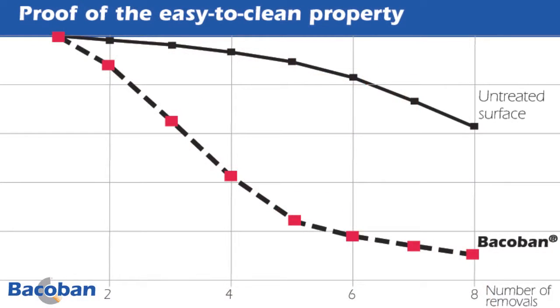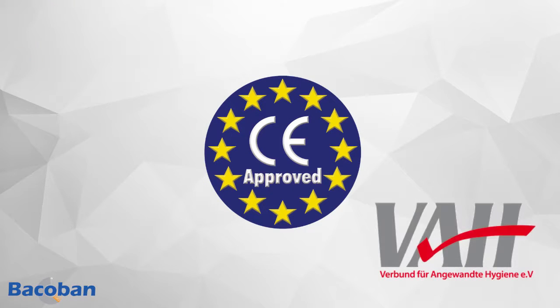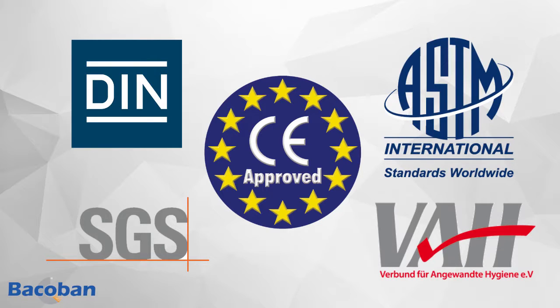Bakaban is effective in 5 minutes and closes the hygiene gap that occurs between disinfection cycles. Moreover, Bakaban reduces odors caused by bacteria. The formula, which contains SiO2, creates easy-to-clean surfaces, which reduces the cleaning time of the protected surfaces by approximately 50%. Bakaban is VAH-listed and CE-certified as a Class 2A medical device. It is biocompatible and holds more than 60 European standards and the international ASTM standard as well.